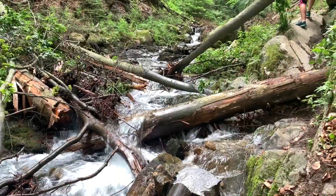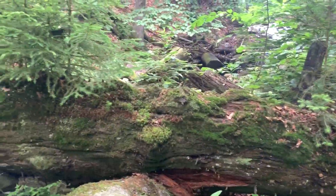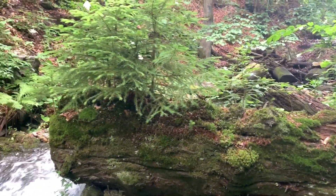It was amazing to witness this valley without much human interference, with logs falling over the river and sometimes little trees sprouting out of them.